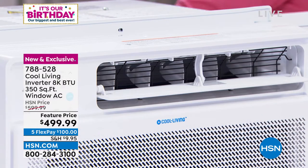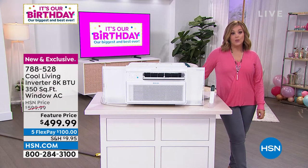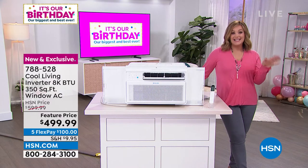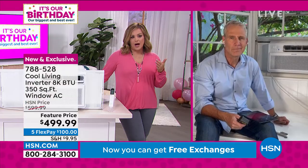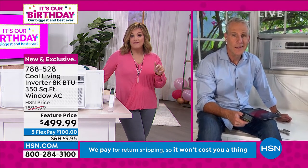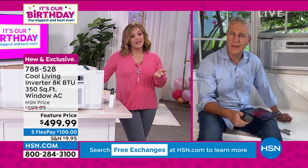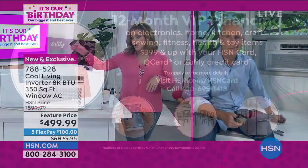It's a hundred dollars off. With five flex pays you only have to pay the first hundred dollars today, and we will ship this directly to you. It'll take about 10 minutes to install. VIP financing is also available — if you want to sign up for the HSN credit card there's a $50 coupon. If you use your HSN card, Q card, or Zulily card, you can spread it over 12 months, paying only $41.66 right now.